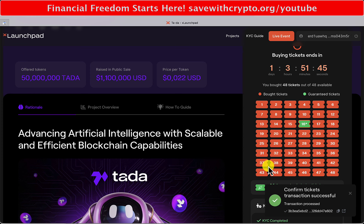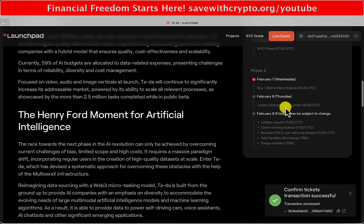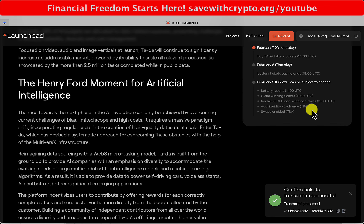Now I have to wait - lottery ticket buying ends tomorrow. Then February the 9th, lottery results and I can claim my winning tickets. Then you basically reclaim your non-used EGLD. And at that point you can add liquidity to the exchange if you want, and swaps can be enabled.